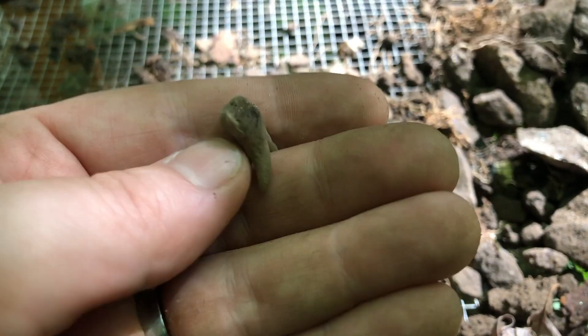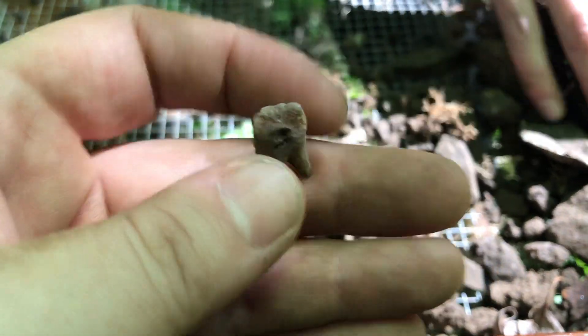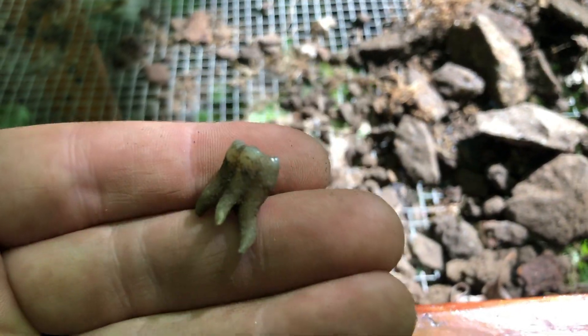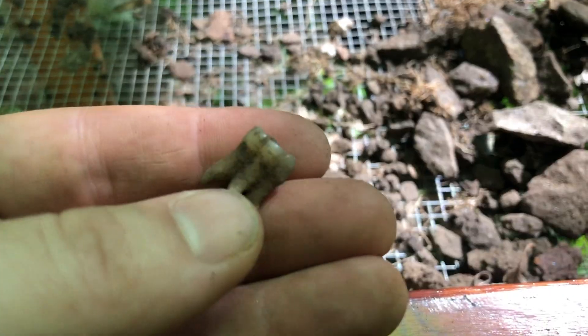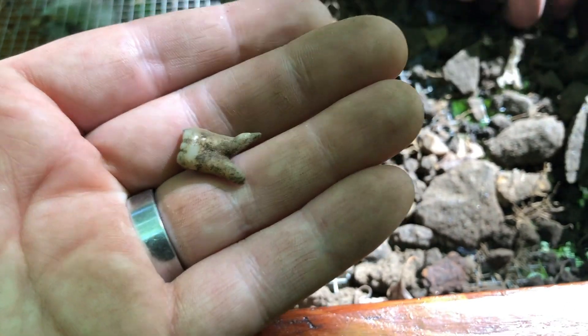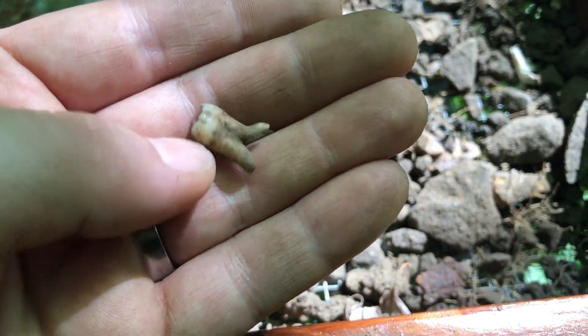I don't know what to say. I was saying to Nicola, I think this is probably a rabbit or something, because that would have been a popular meal back then. I have found bones back here that were definitely deer bones. But that's not really what you expect to find sifting, so I'm going to set this right over here.